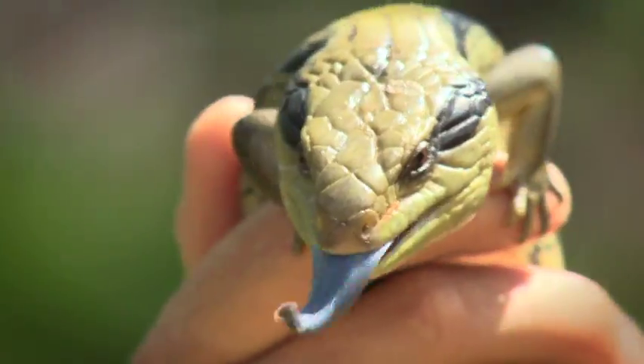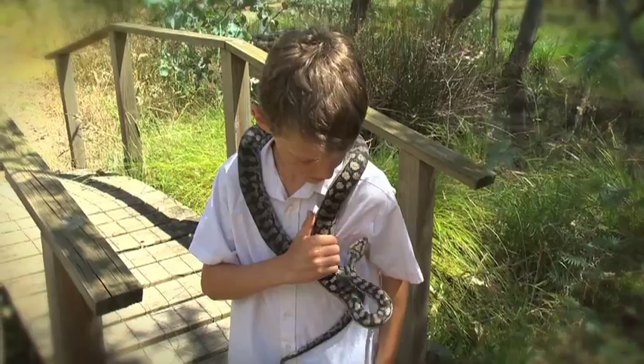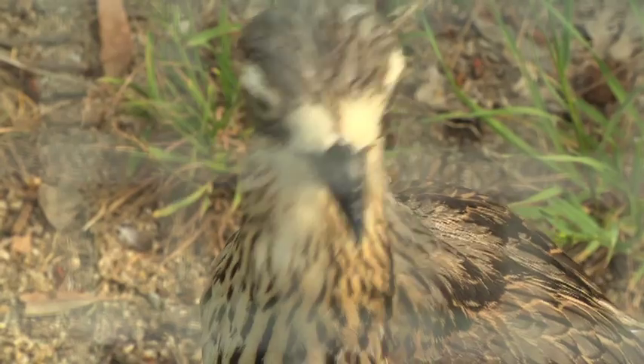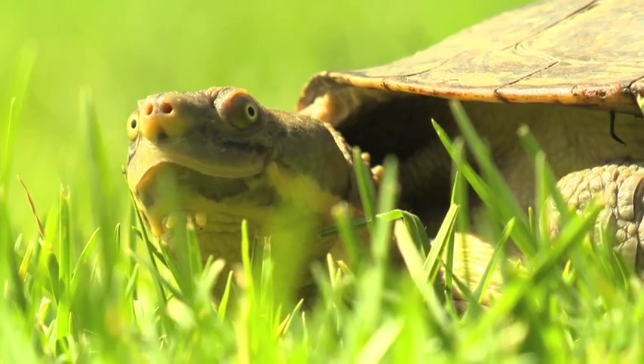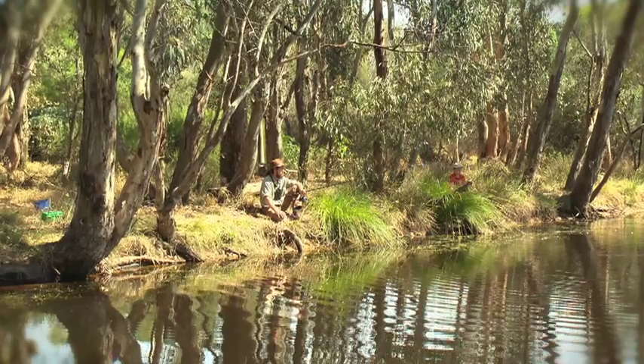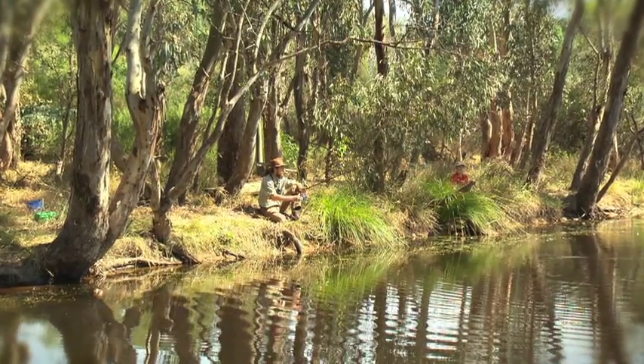Music. What have we got here? With Dr. Dave. Here we go. I might have something.